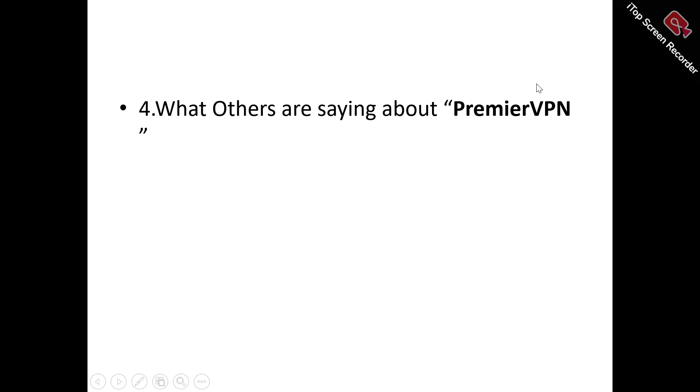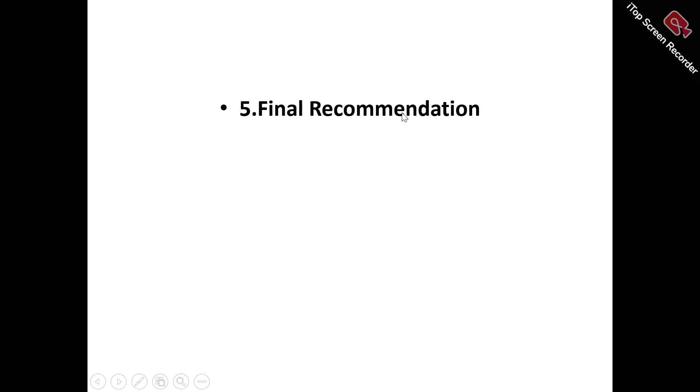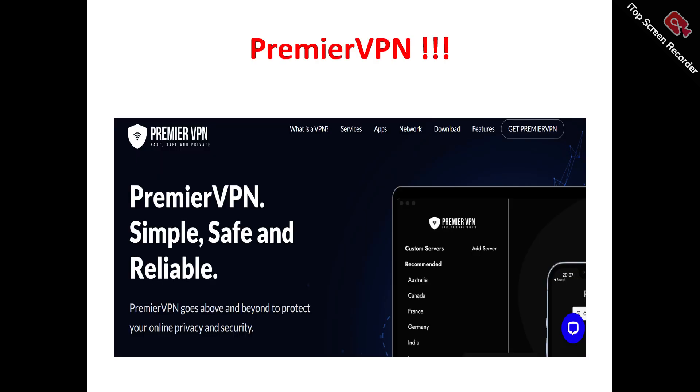We're also looking at what existing users are saying about Premiere VPN, so you don't just have to take my word for it. And finally, my personal recommendation — whether it's a tool worth trying or a time-wasting, money-wasting tool to avoid. Stick to the end of this review to get all the important tips.